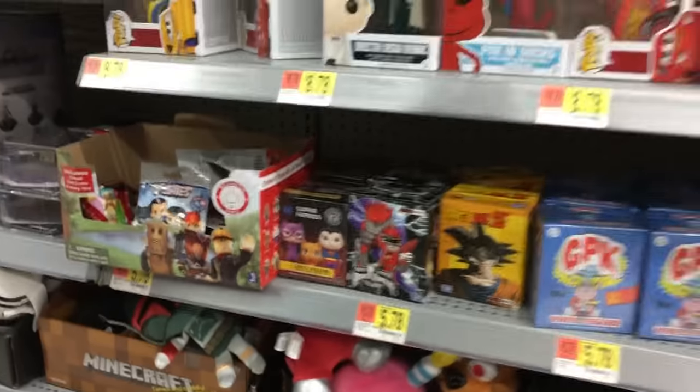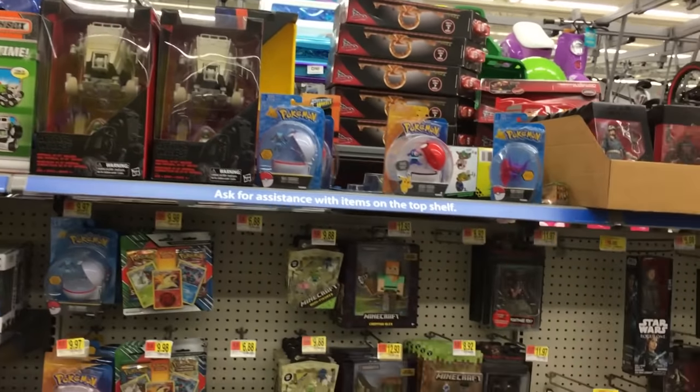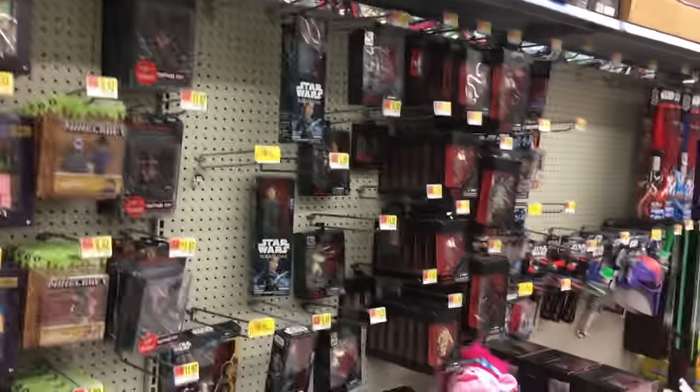So, let's take a quick look up at the top right here, see if there's anything. I'm not seeing anything up there, so let's go to the front.